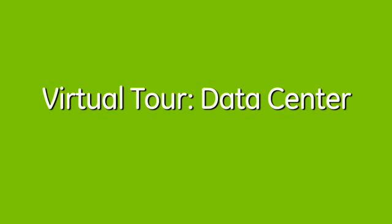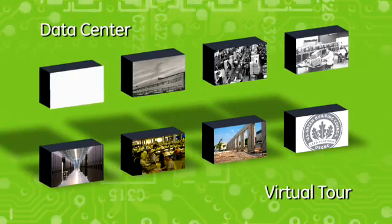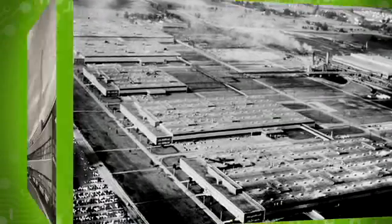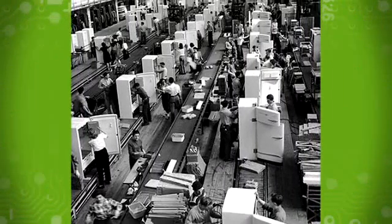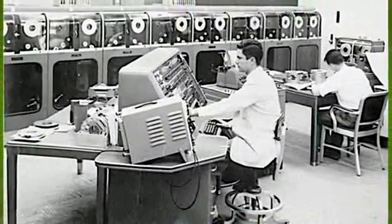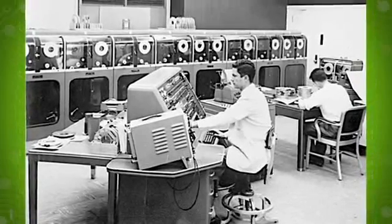Welcome to the virtual tour of GE Appliances and Lighting's new data center in Louisville, Kentucky. Technology and innovation have played important roles at Appliance Park for nearly 60 years. As early pioneers of technology, Appliance Park made history in 1954 with the installation of UNIVAC, the world's first commercial computer.